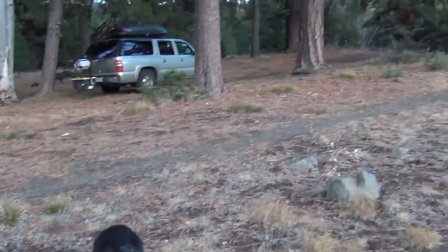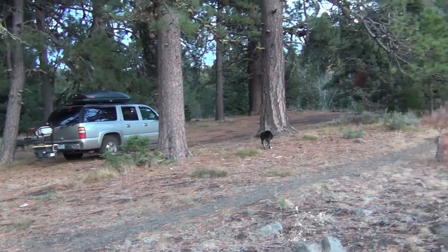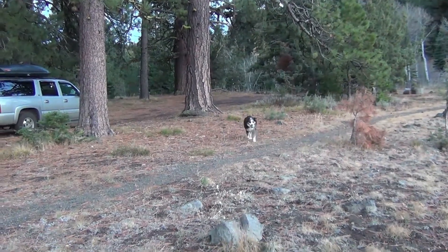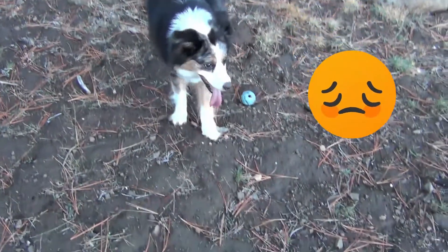My 12-year-old Aussie has been sluggish at home, so it makes me happy to see Zoe so energized while camping. I need to add an extra chuck-it ball to my checklist, as I think we left this one behind.